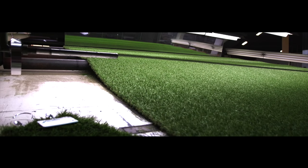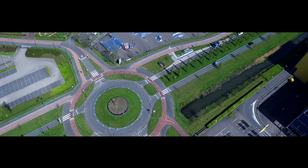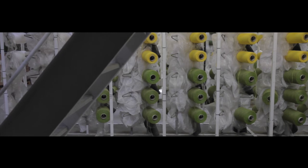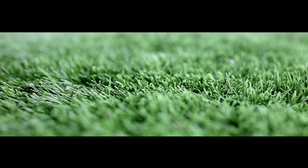True to Nature is the best alternative to natural grass. Gardens, parks, roadsides and roundabouts remain perfectly green and flawless throughout the year. True to Nature is resistant to extreme weather conditions.